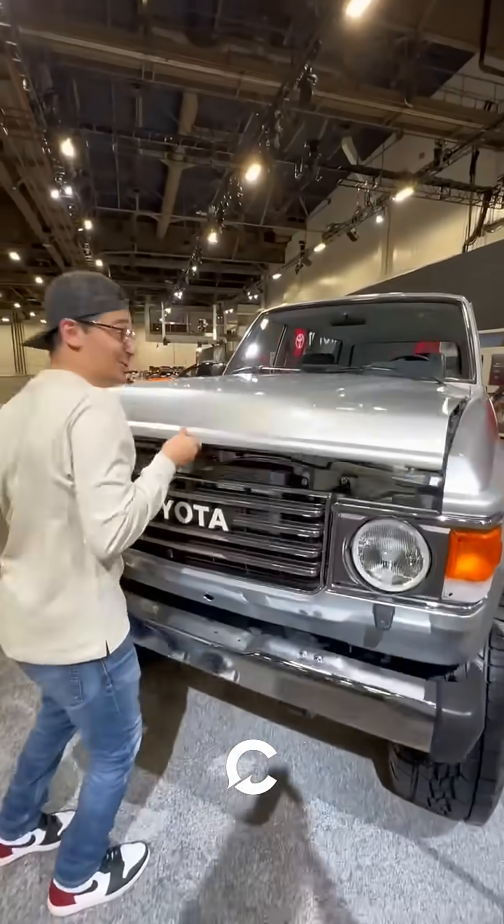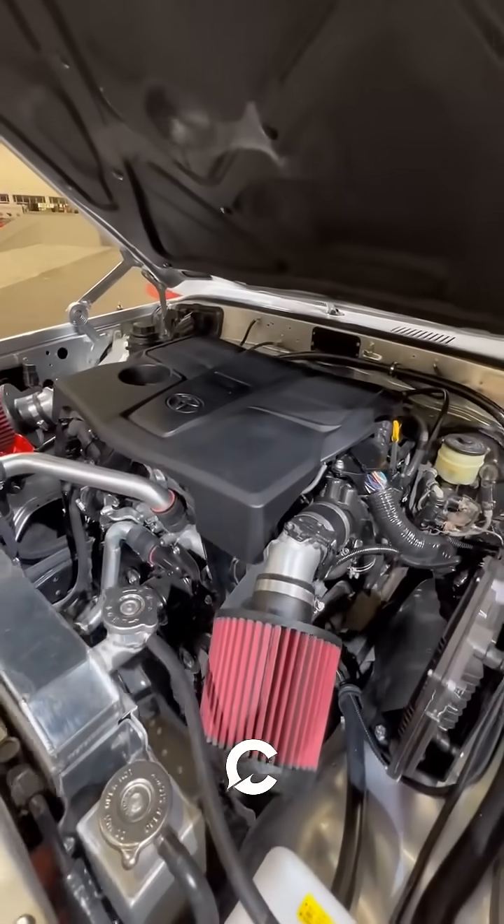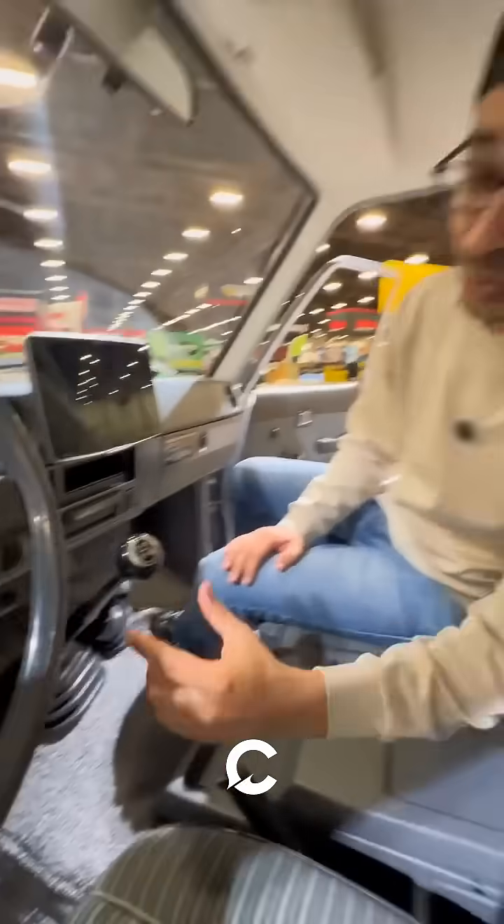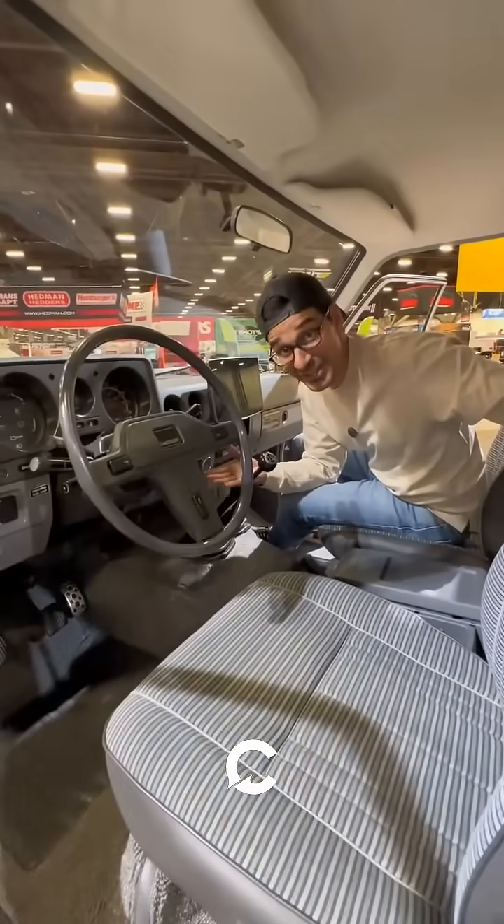But if you want something more old-school, Toyota built this four-year-old Land Cruiser but put in the twin-turbocharged V6 from the Tundra, connected to a five-speed manual transmission with a fully restored interior.